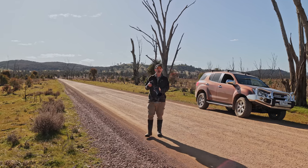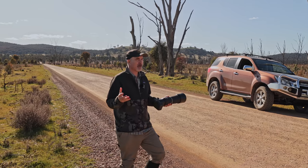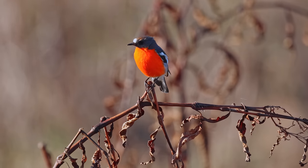G'day and welcome to the channel. Today's video, I've got the RF800F11 on the Canon R7. I'm in the Winton wetland and I'm going to photograph lots of birds today.